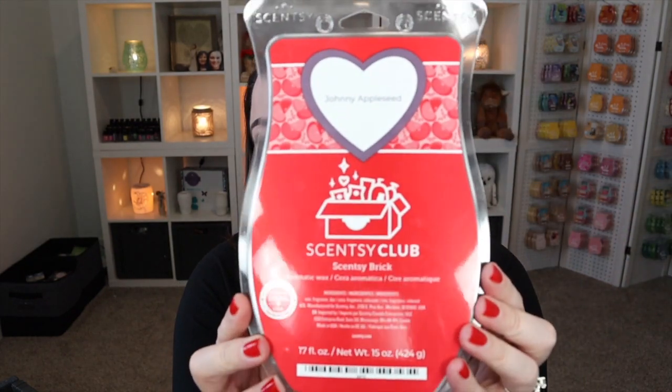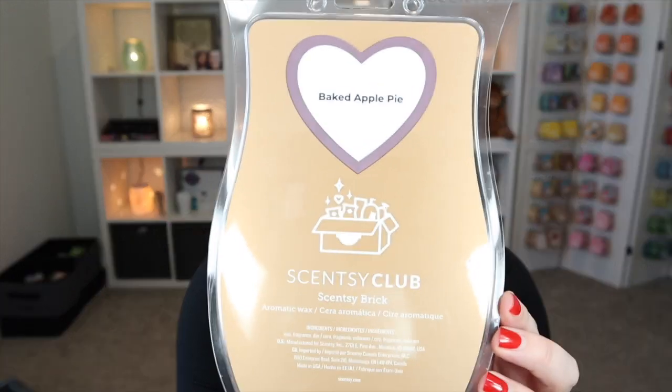I really love taking advantage of the half-price reward through Scentsy Club and getting my bricks that way. Johnny Appleseed is just a really great apple scent — no spice or anything attached to it, just straight apple, and it's fantastic. Don't worry, we've got some older ones we're going to get into — some that I am hoarding until they come back for Bring Back My Bar.